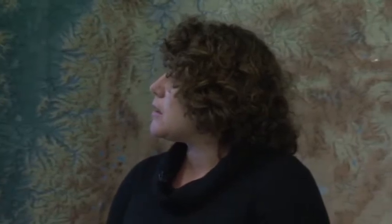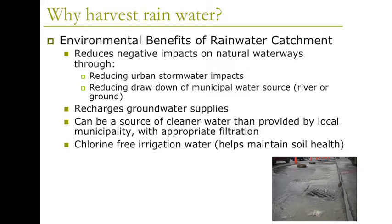That drought window could enlarge or shrink with climate change. Although the McKenzie always provides our water due to amazing geology, we should consider whether continually pulling water allows enough for the critters in and beside our creeks. The environmental benefits of rainwater catchment include reducing negative impacts on natural waterways, reducing urban stormwater impacts, reducing the drawdown of municipal water from rivers or groundwater, and recharging groundwater supplies through overflow.